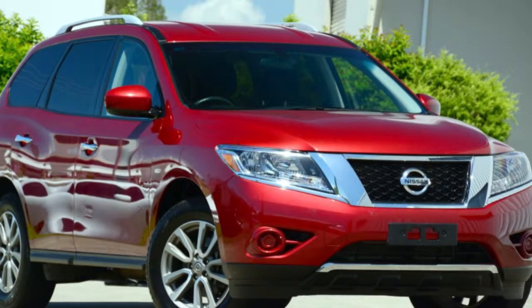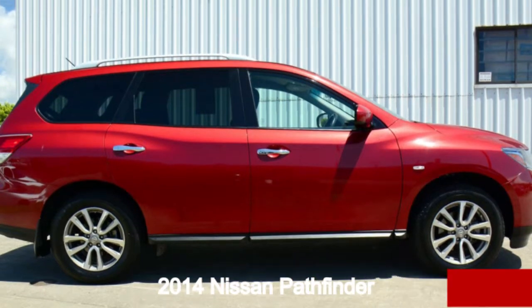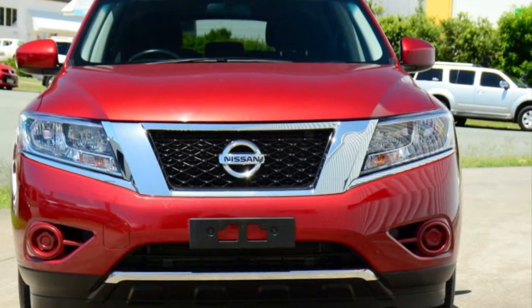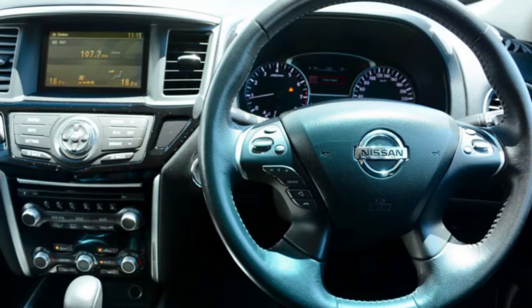You'll simply love this 2014 Nissan Pathfinder. This Pathfinder has a reliable 3.5 litre engine and a smooth shifting automatic transmission. The attractive red exterior is complemented by its stylish interior.